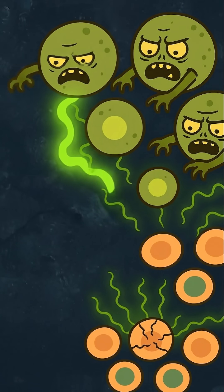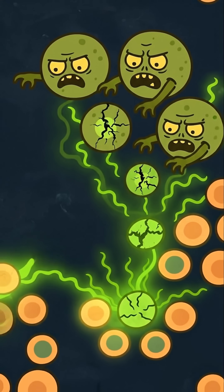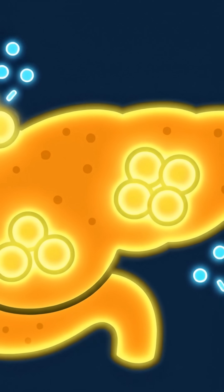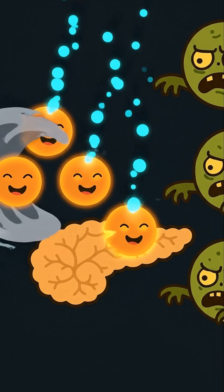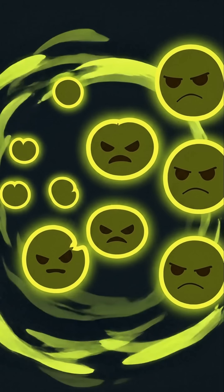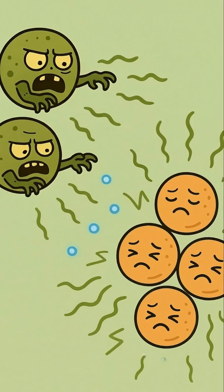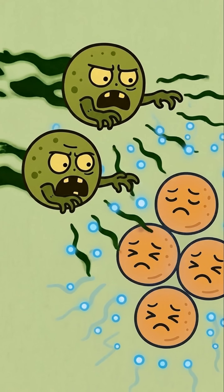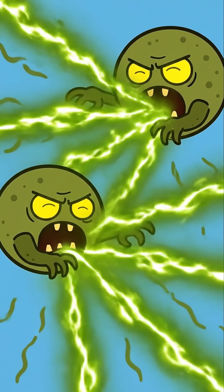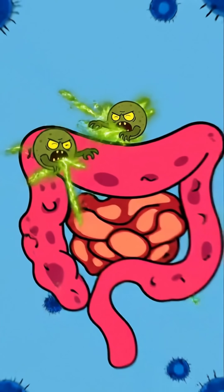These zombie cells aren't dead, but they're not working right, and they're poisoning the cells around them. Your pancreas has amazing beta cells that produce insulin. But under stress from things like a poor diet or just aging, some beta cells become senescent zombies. They stop making insulin correctly and start sending out harmful signals that cause inflammation and damage their healthy neighbors. This is a major driver for both type 1 and type 2 diabetes.